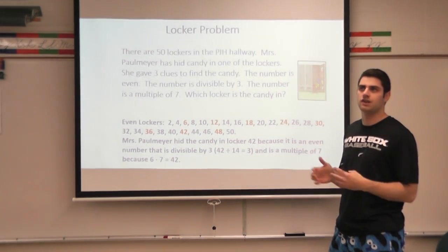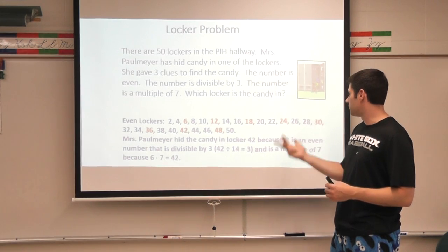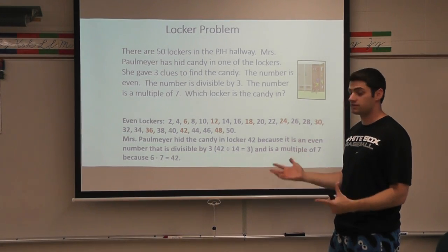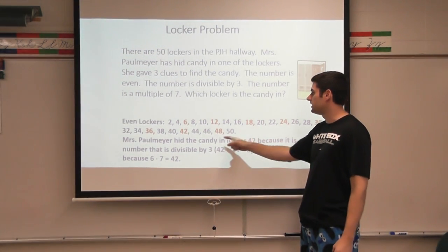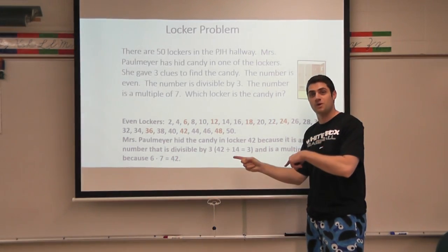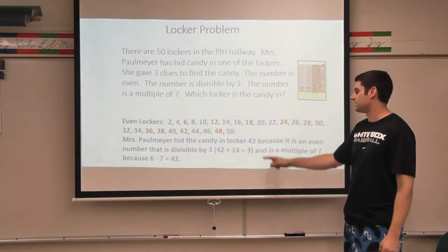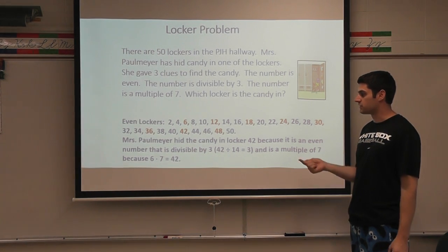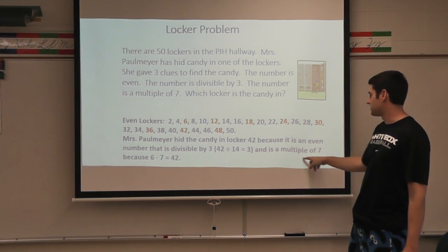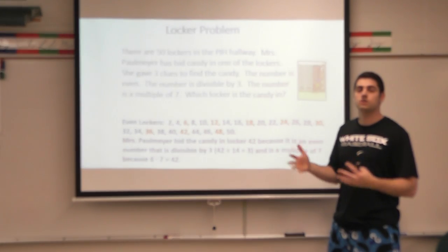Well, it's football season, so I'm going to think of like touchdowns for the Bears. 7, 14, 21, 28, 35, 42, 49 — those are the multiples of seven up to 50, and 42 is the only one that's in my list highlighted in red. So I know — here's my explaining part, which sometimes can be tricky — I know Mrs. Palmeyer hid the candy in locker 42 because it's an even number, it's divisible by three, and it's a multiple of seven because six times seven equals 42. So the locker would be 42.